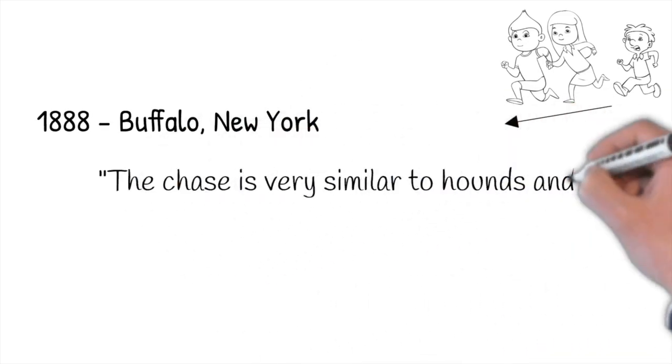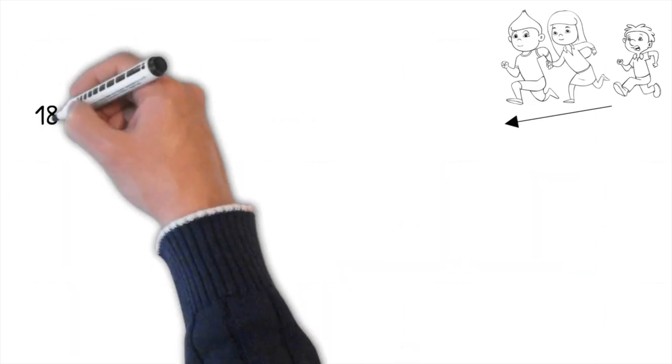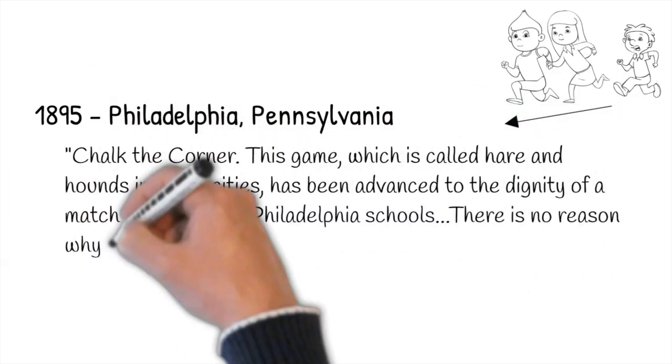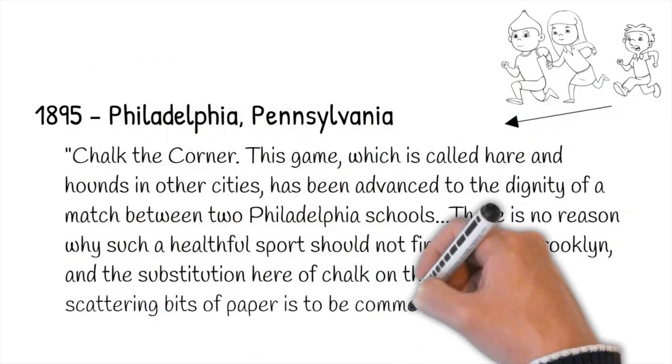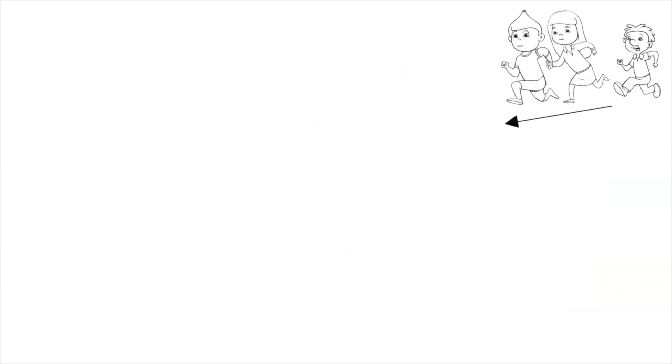1888, Buffalo, New York: "The chase is very similar to Hounds and Hares in Chalk the Corner, with which everyone is familiar." 1895, Philadelphia, Pennsylvania: "Chalk the Corner — this game, which is called Hare and Hounds in other cities, has been advanced to the dignity of a match between two Philadelphia schools. There's no reason why such a healthful sport should not find favor in Brooklyn, and the substitution here of chalk on the pavement for scattering bits of paper is to be commended."